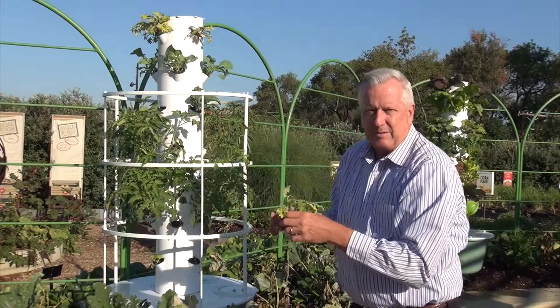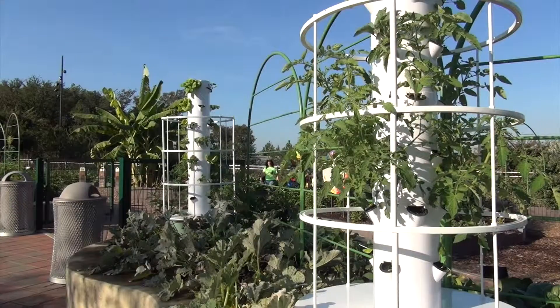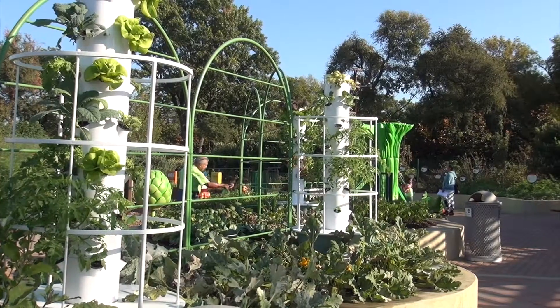All the nutrients are in a liquid fertilizer system, so it's the same things you would get in soil. It's a soilless growing system — very clean, very efficient. Many plants can grow in these. Typically smaller herbs and vegetables, things that don't get so large, work well.